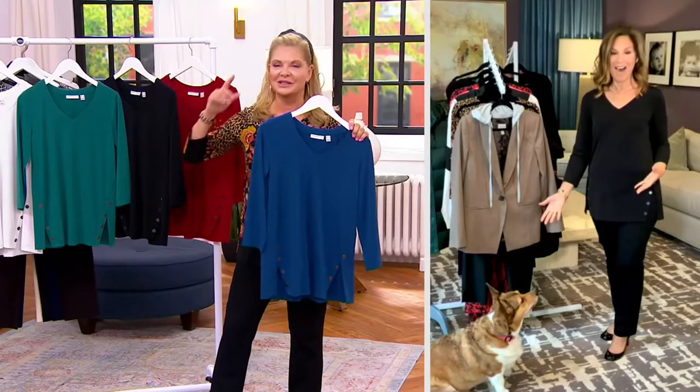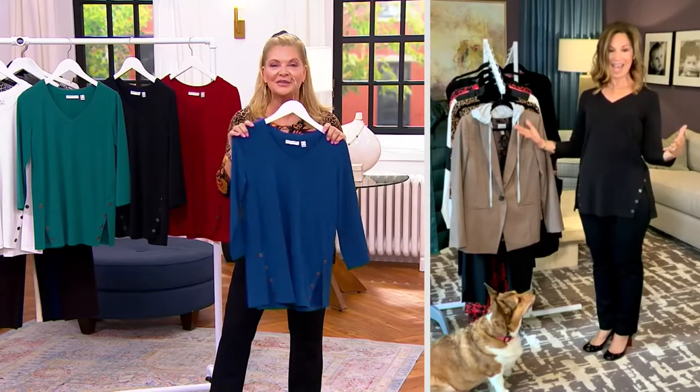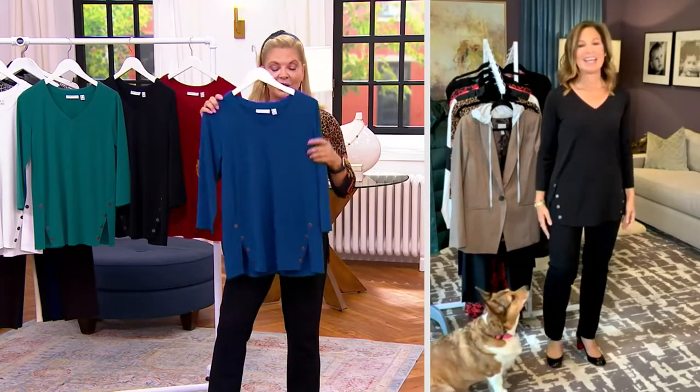Even Pebbles is excited this morning — everything in this show is on sale, which is amazing. All the clearance prices are now clearance sale prices, so they are for a limited time, but they're as low as they can go.